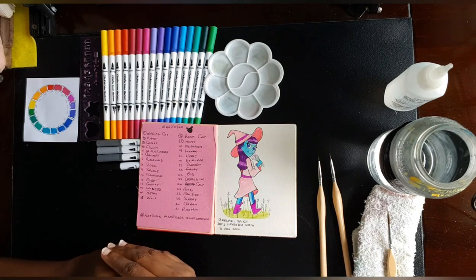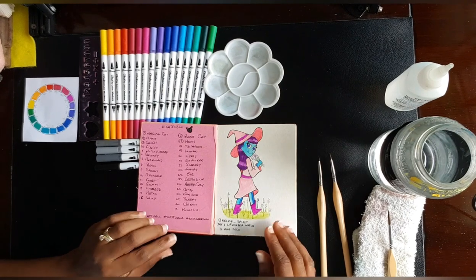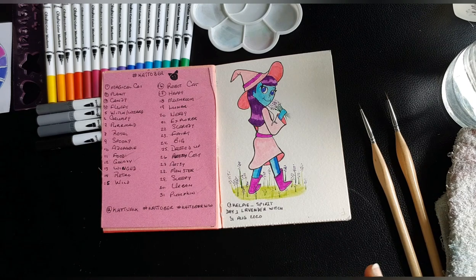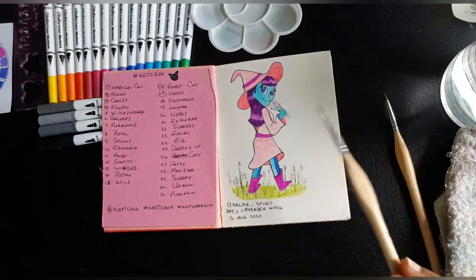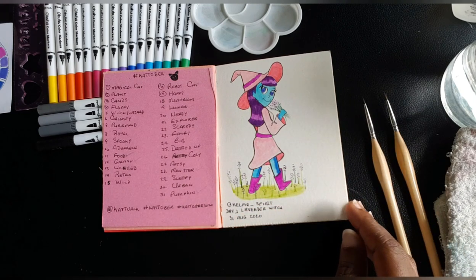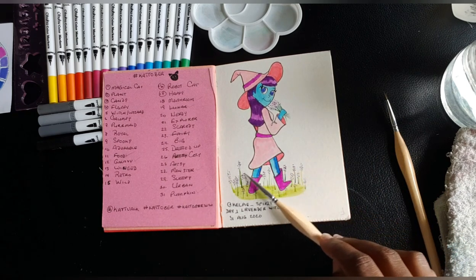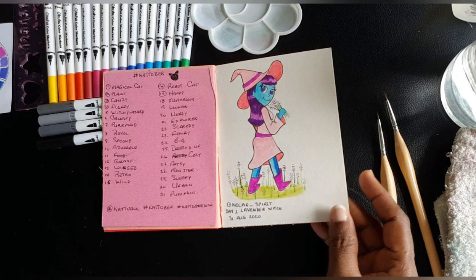Kelpie Spirits' first prompt was 'lavender.' I was just thinking of a witch walking through a lavender field, and I think I nailed it — though her hand here looks a little off to me. It's something I'm working on perfecting. I love how I'm now drawing shoes on feet and putting more movement into the clothing. I'm thinking more about structure and flow of the body.